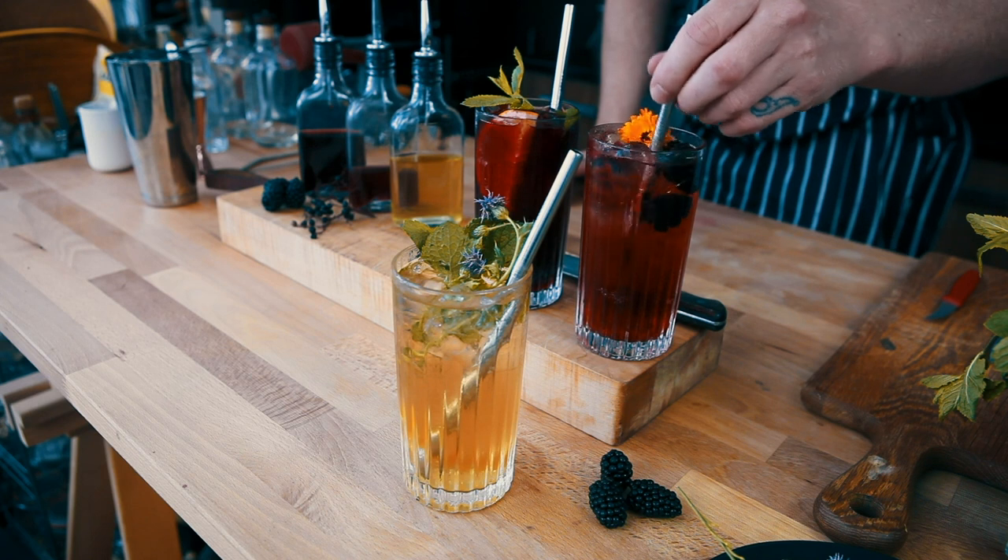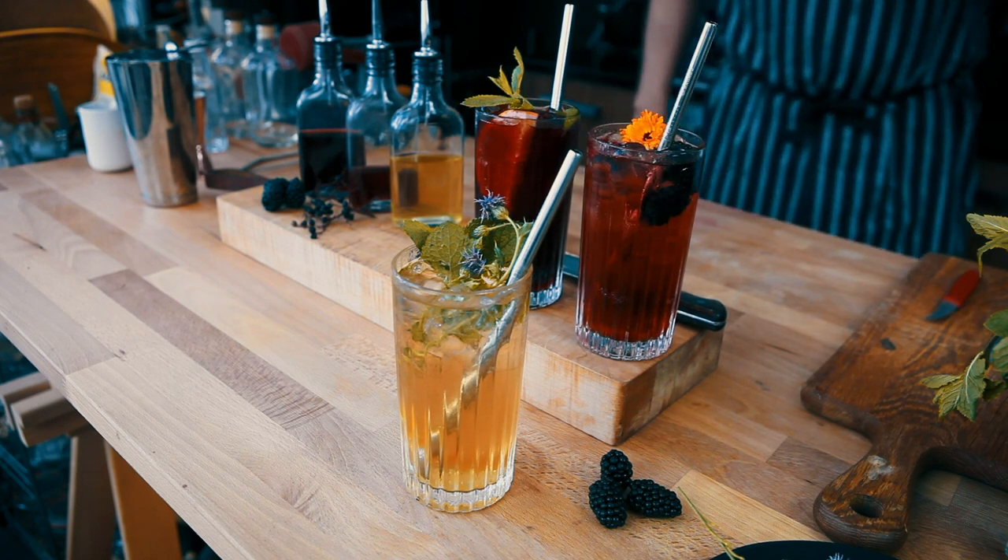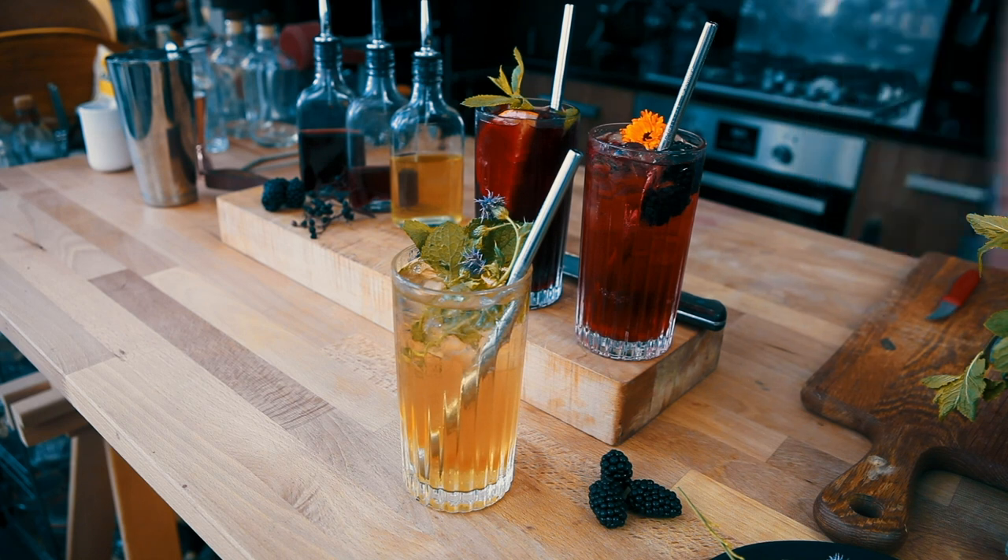If you want to turn any of these drinks into cocktails, a measure of gin or vodka would work perfectly in any of them.